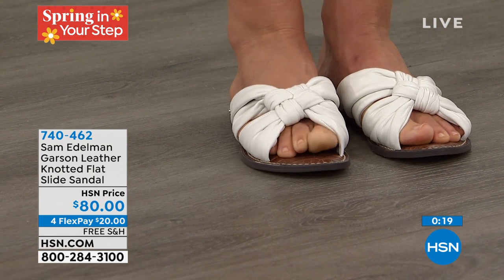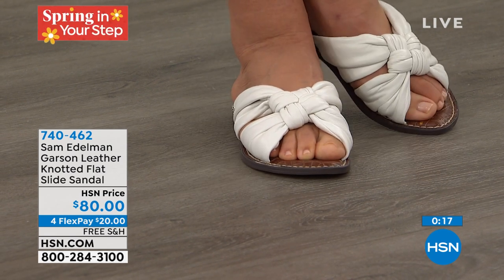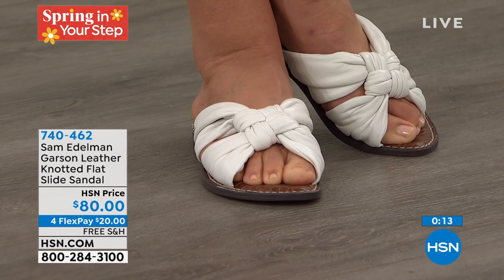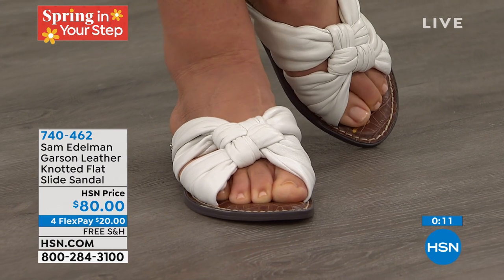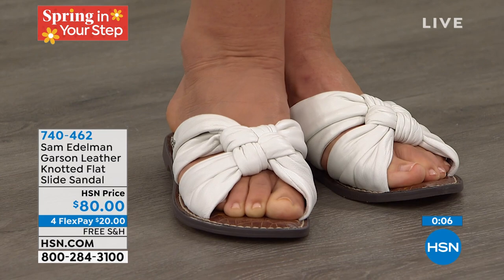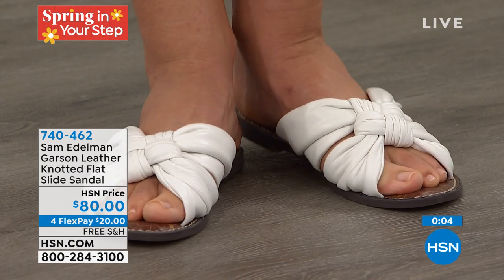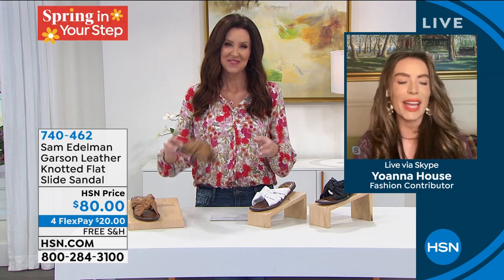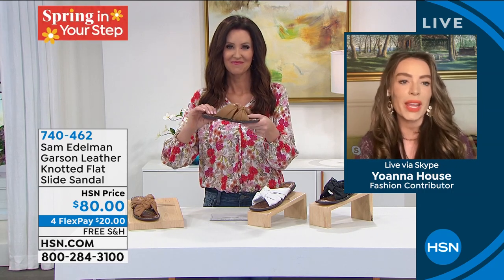It's so cool — it looks like ribbon but it's actually this very flexible, buttery soft leather. Get these right now, they are brand new here at HSN. Item number 740462 — take it from America's Next Top Model winner Ioana House, fashion contributor. Thank you so much, and thanks everyone for really loving this sandal.